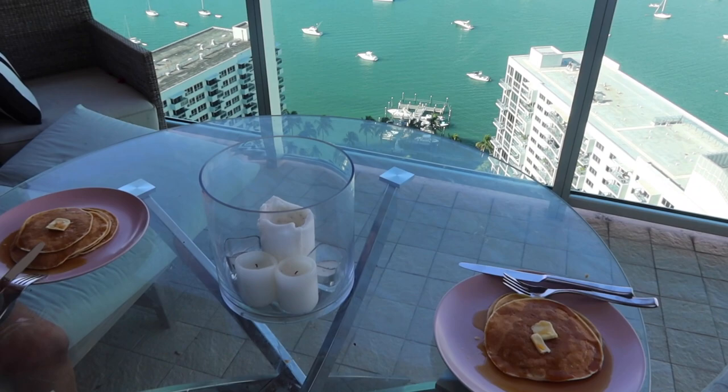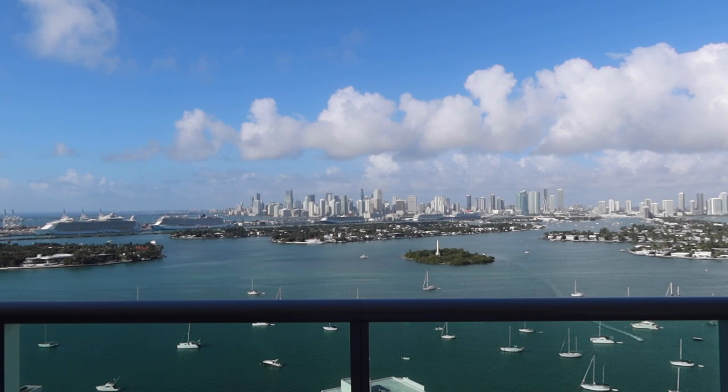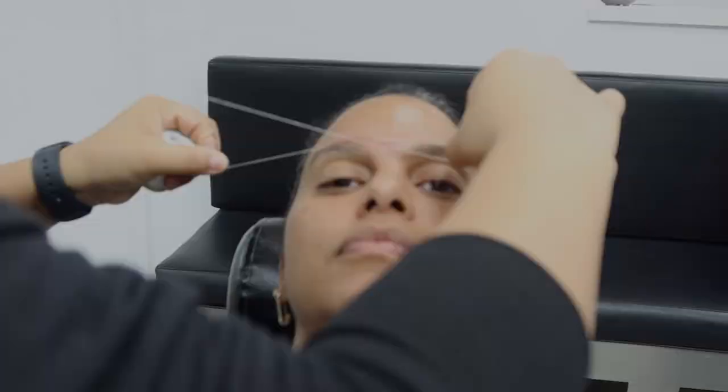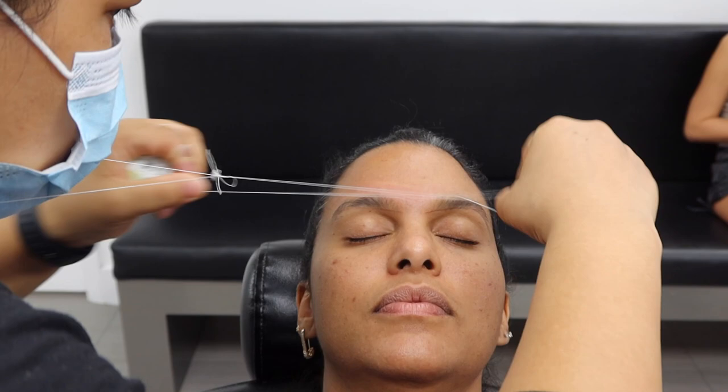Today is absolutely gorgeous, beautiful, and promising. It's going to be a beautiful Saturday morning. Look at this guy already out on his jet ski having the time of his life. After breakfast we went to get our glow-up — and yes, I am now mustache and eyebrow free! Thank you for making me beautiful and torturing me.